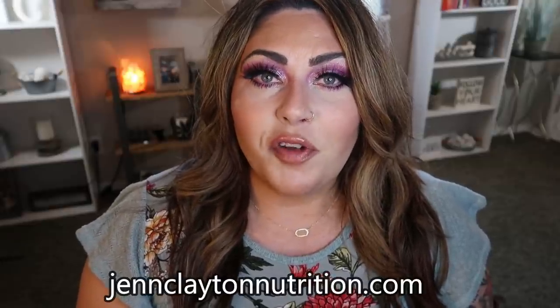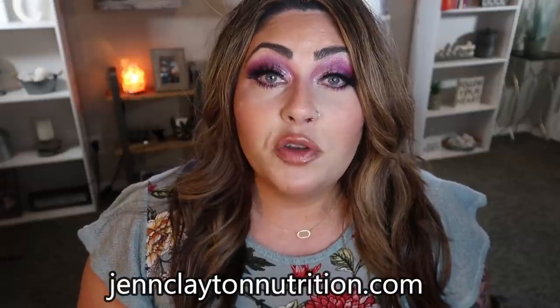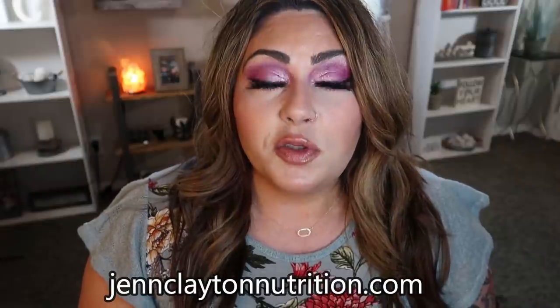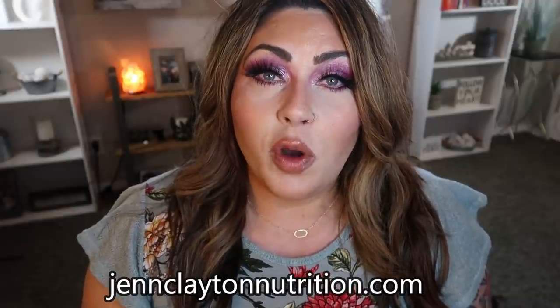Check out the description box down below for links for everything I shared today that you can't pick up at your local grocery store. You'll also find nutrition coaching where I offer personalized macros and calories — very personalized and very accurate. Take advantage of that service along with 30 or 60 minute one-on-one coaching sessions if you're looking for individualized support. Links, discounts, and my Facebook group are also in the description box.